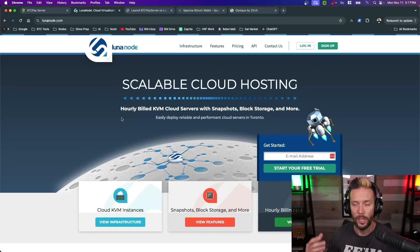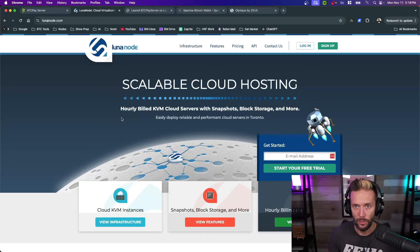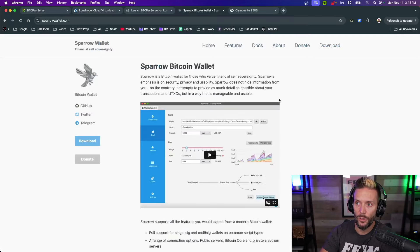Luna Node has a monthly fee, priced in Canadian dollars. There are other ways to host BTCPay but this is how I'm demoing it. You'll also want to link external Bitcoin wallets, so if you don't have one already, that's a better place to start. The wallet I'm using today is called Sparrow Wallet, found at sparrowwallet.com. I'll link a full tutorial below — it can look tricky but can also be used simply.